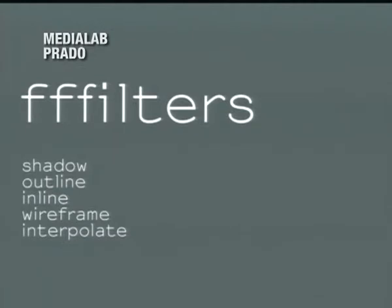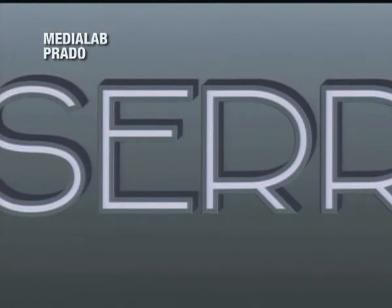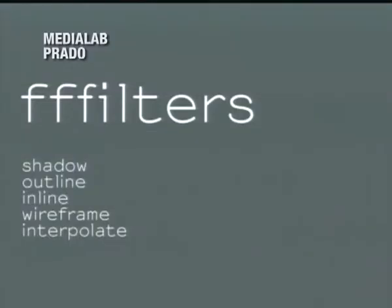FontForge has awesome effects like shadow, outline, and inline, which are somewhat hidden in the interface. In the command line we made a set of scripts that automatically generate these other versions — like outline versions, which in proprietary typefaces you usually have to pay for separately. With these tools you get them for free.